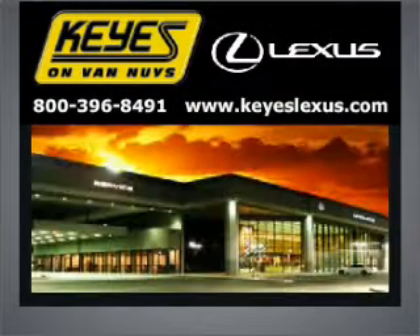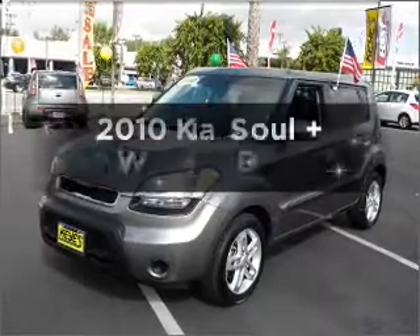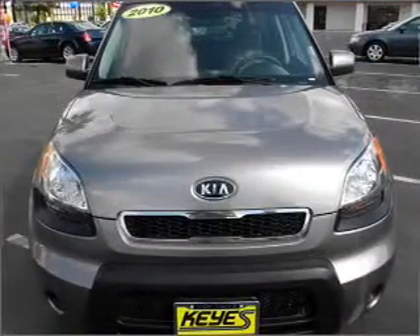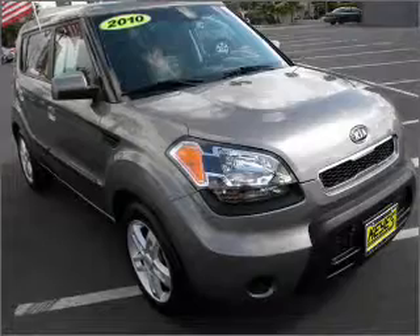Welcome to Keys Lexus, where it's fun to buy cars. We specialize in excellent service all the time. Check out this 2010 Kia Soul. If you're looking for a first-rate auto, this one could be yours today, with a reliable engine that responds smoothly to its automatic transmission.